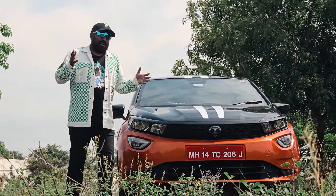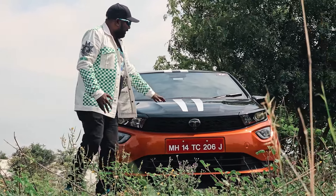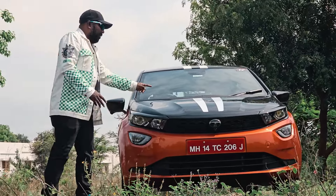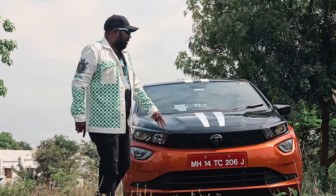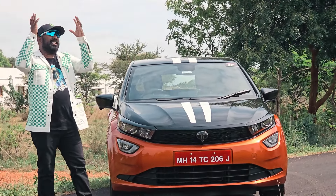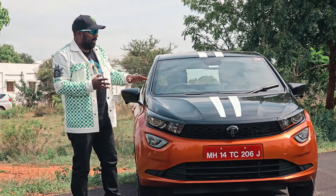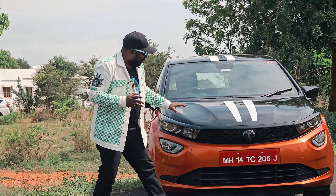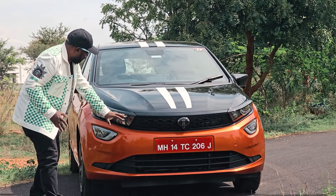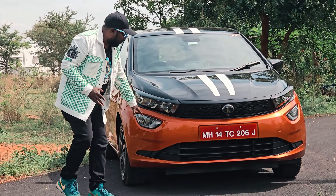I am looking for the design language — GT stripes, dual-tone treatment, mood colors. I am looking for orange, white, and silver. I am looking for road presence, real LED lamps, and fog lamps.